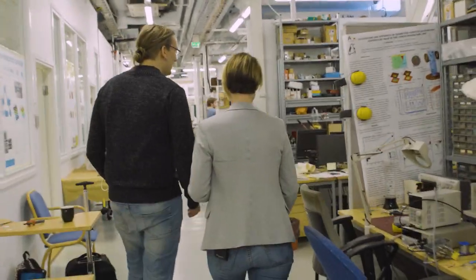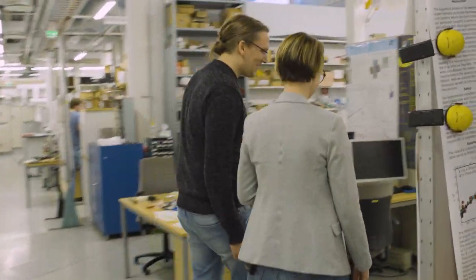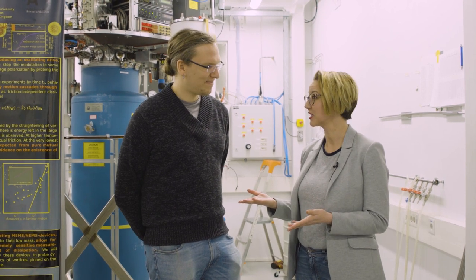We're here at the low-temperature laboratory on Aalto University's main campus. I'm talking today with Jere Mäkinen, a PhD student in Applied Physics. Great to be here, thanks for showing us around. It's nice to see you, Kate.